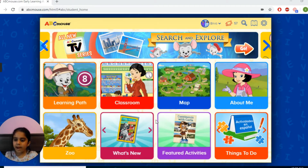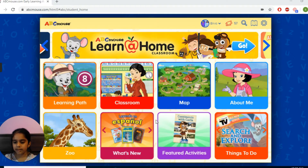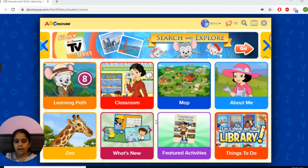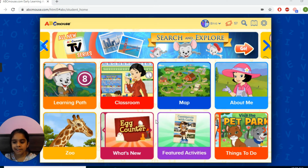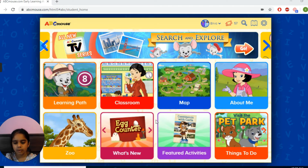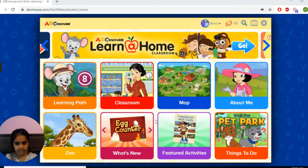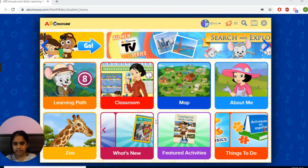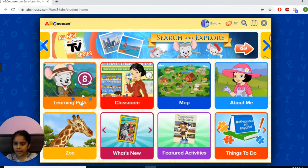My name is Bruva. Today we're going to be doing ABC Mouse. It is a fun learning game and I hope you're enjoying this game. Okay, let's get started. So we are in ABC Mouse. Let's click learning path.